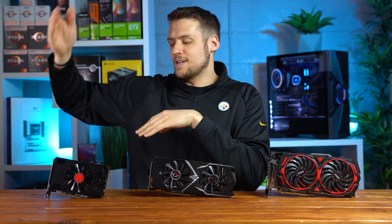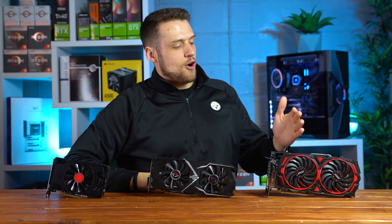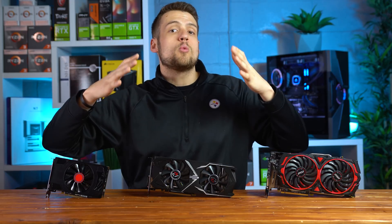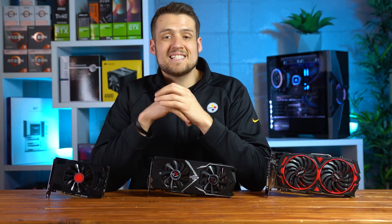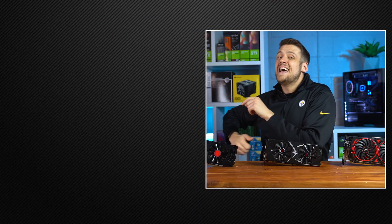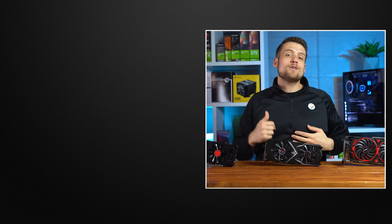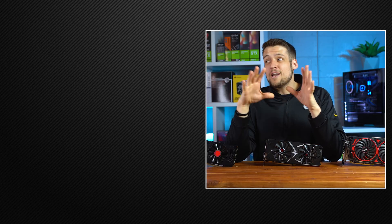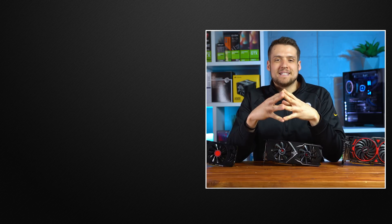That wraps up my performance testing in 2020 for the RX 560, RX 570, and RX 580. Drop a comment below about what you thought of this testing or what other GPUs you want to see tested next. Head over to one of the linked videos, hit that subscribe button, and follow me on Twitch where I'm streaming at least twice per week — I'm even starting to live stream my PC builds.